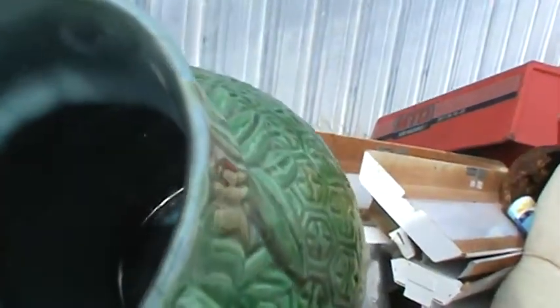Now let me get you a real good close look at this blue interior on this piece, because I believe that this is the selling point. You just don't see them with the blue interior like this. That is fabulous.